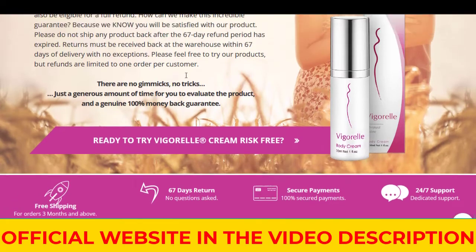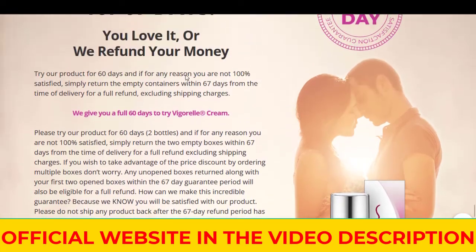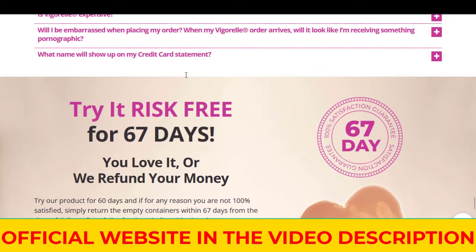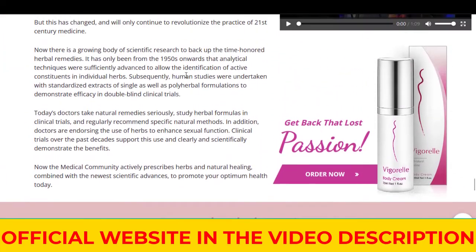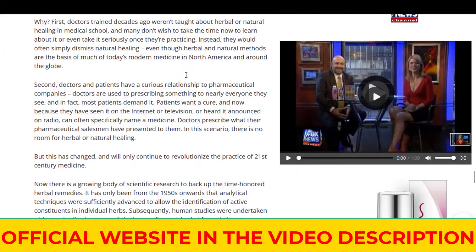Vigorel also contains Damiana leaf, which has been used for ages for issues related to sexual health. Mainly taken orally, it's been used to help with overall sexual problems and has been used as an aphrodisiac as well.